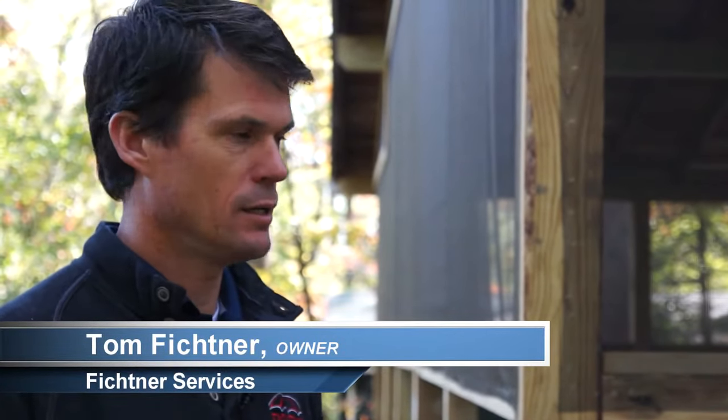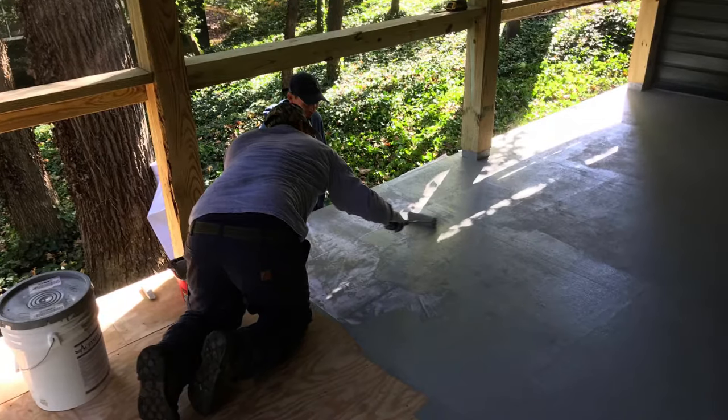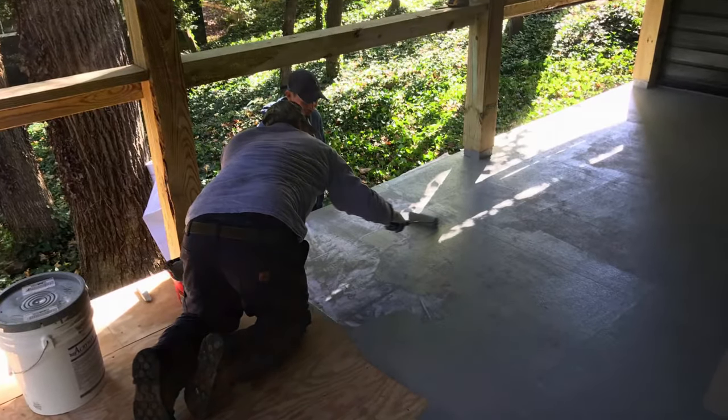We're here in Sherwood Forest doing a roof coating. The builder, Greg Lauer Custom Homes, has prepped this deck. He's removed the old deck boards and put down a layer of three-quarter inch tongue and groove plywood for us to work on.